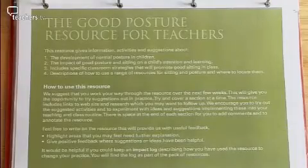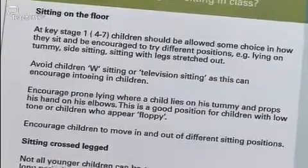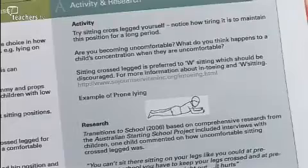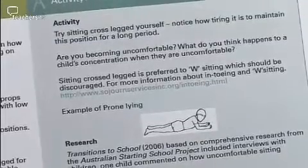Our document is divided into two sections. On the left-hand side of the page, the information is really about the importance of different types of posture. On the right-hand side, we gave an activity that teachers could give to children in the classroom. Underneath the activity, there would be a website link and also some research.